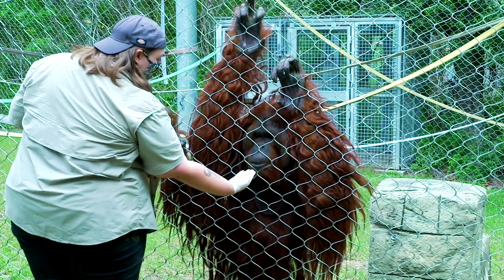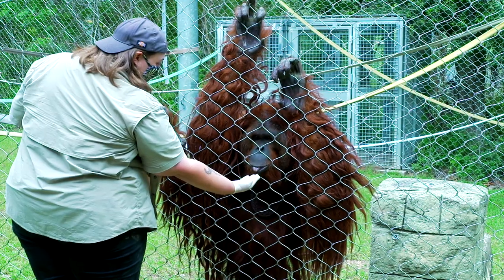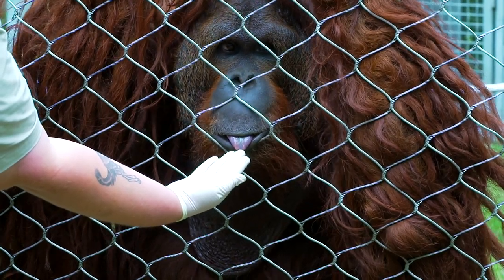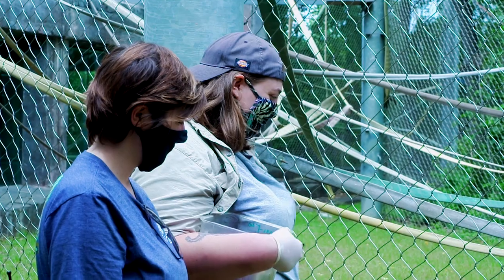Muka is a really special orangutan because he was raised by people for the first 10 years of his life — he was actually a pet. So he is usually seen by himself because he doesn't really understand other orangutans' social behaviors, but he has a really good, strong bond with his keepers.